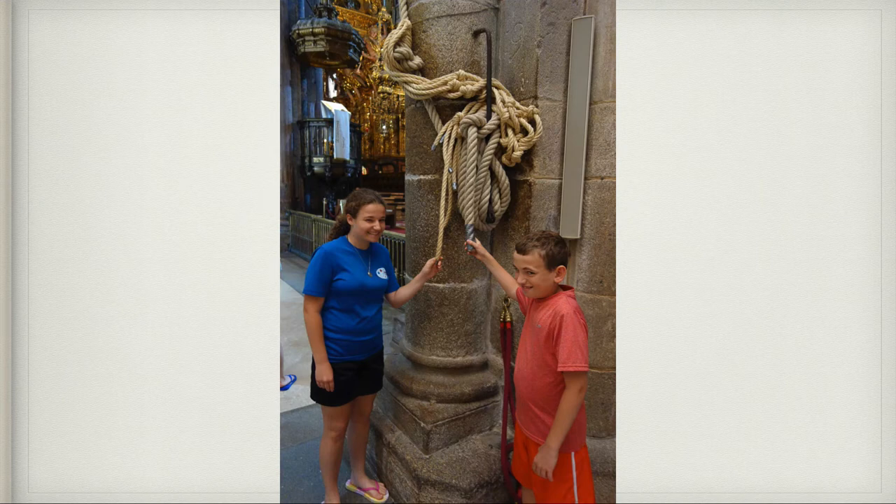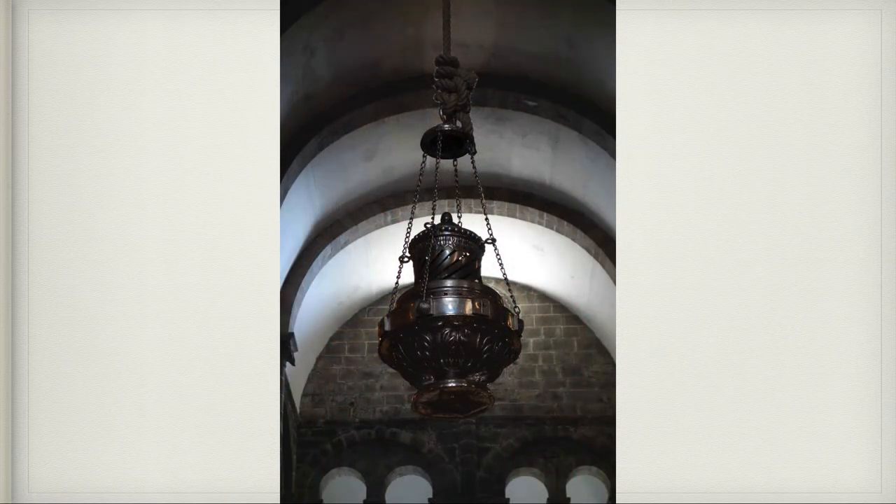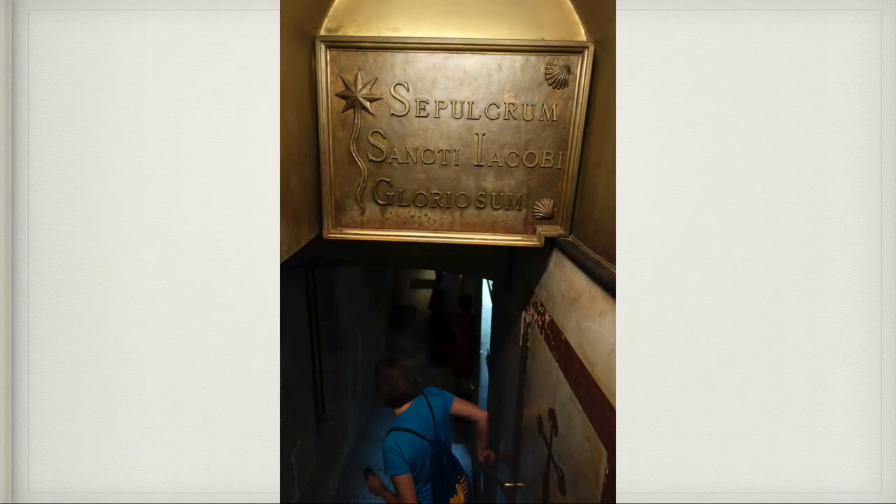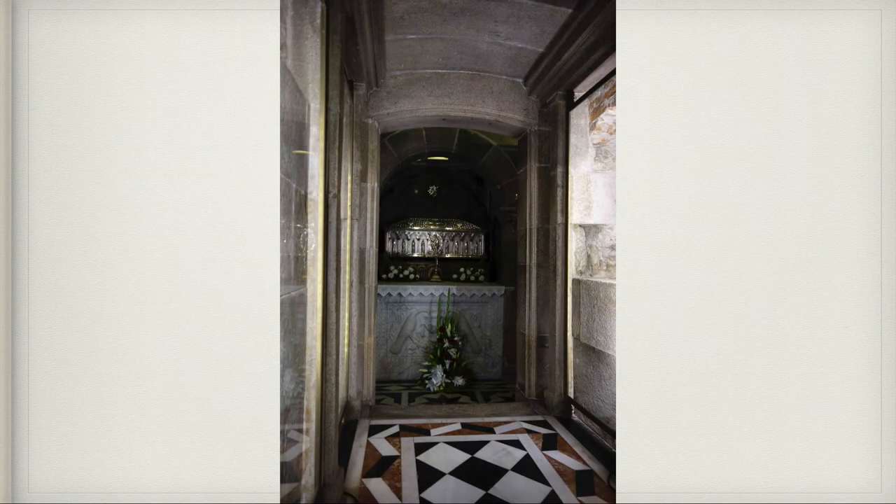The Botafumeiro was controlled by ropes that go up to the ceiling — Claire and Patrick were looking very devious like they were going to untie them and swing it themselves. There's a close-up view of the thurible itself. Claire, explain what was the apostle. They have a little canopy thing and under it is a famous statue of St. James — it's tradition that after you walk the Camino, you go inside and hug St. James. This is going down to where St. James's bones are.